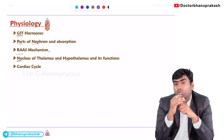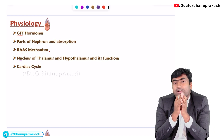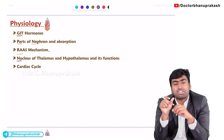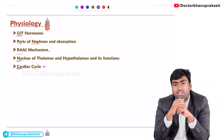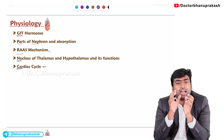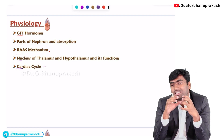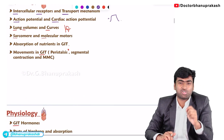Next is about the nuclei of the thalamus and hypothalamus. They will give the function of a nucleus and ask you to name it. In the cardiac cycle, you need to learn about the heart sounds, mostly revolving around isovolumetric contraction and isovolumetric relaxation.